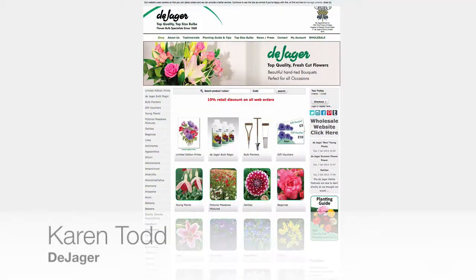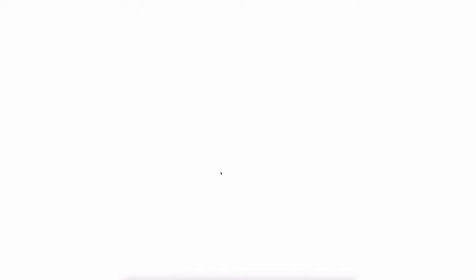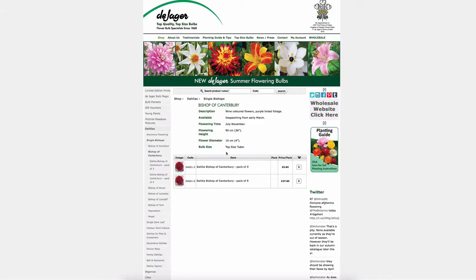It's very difficult to make bulbs and flowers sound very interesting, but iPages have developed a website which has drawn in lots of new customers.